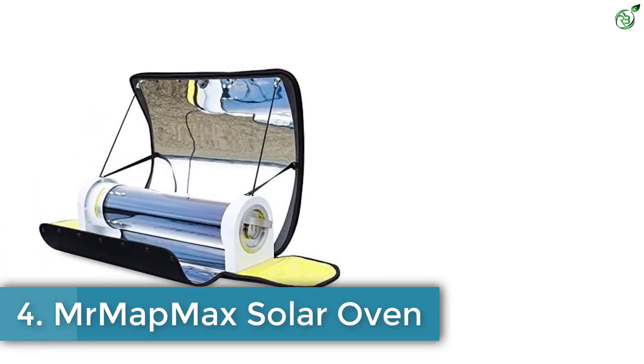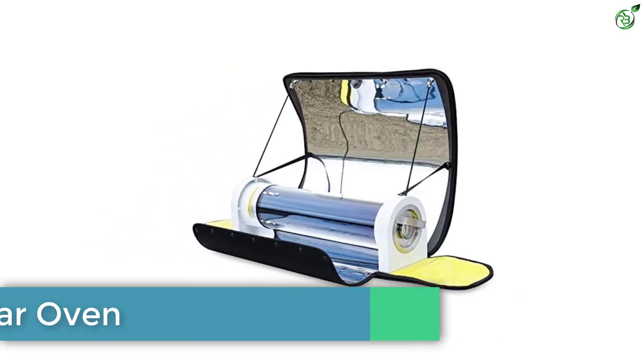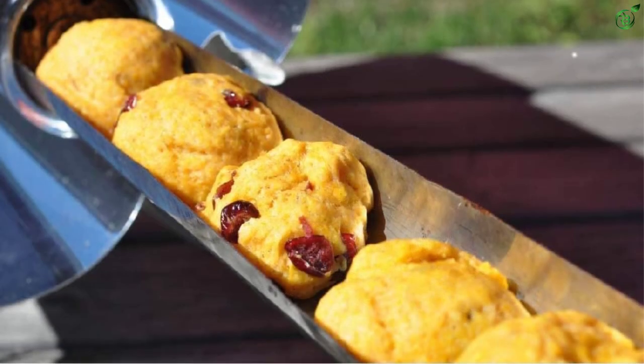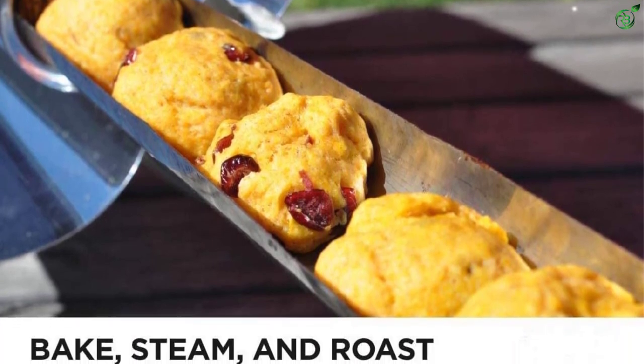Number 4: Mr. Map Max Solar Oven. Though Mr. Map Max is a new brand in the market, their solar portable oven has become one of the preferred options among consumers. Their solar oven is specially designed to work in all seasons, as long as sunlight is present for at least a few hours.